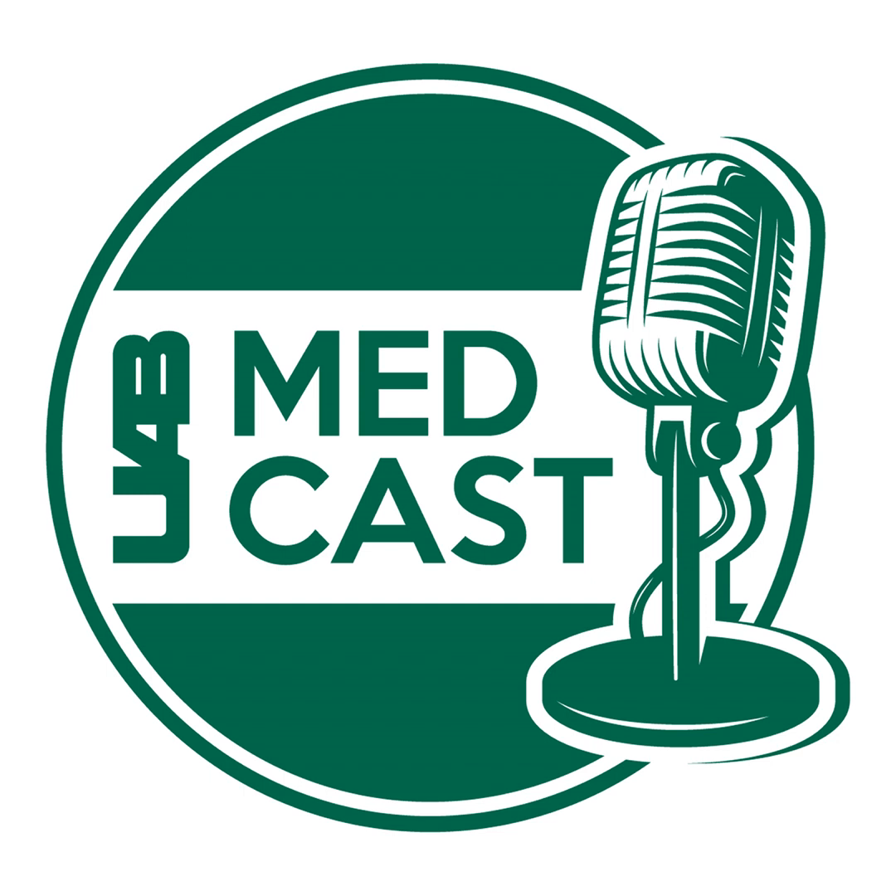Welcome to UAB MedCast, a continuing education podcast for medical professionals providing knowledge that is moving medicine forward. Here's Melanie Cole. Welcome to UAB MedCast. I'm Melanie Cole, and joining me today to highlight the robotic procedure coronary artery bypass grafting is Dr. Sasha Still. She's an assistant professor in the Division of Cardiothoracic Surgery at UAB Medicine.